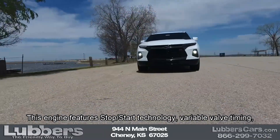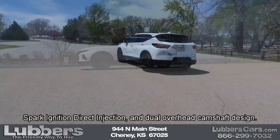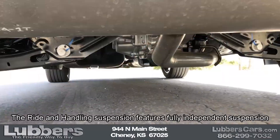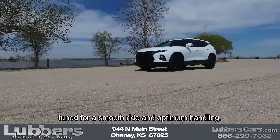This engine features stop-start technology, variable valve timing, spark ignition direct injection, and dual overhead camshaft design. The ride and handling suspension features fully independent suspension tuned for a smooth ride and optimum handling.